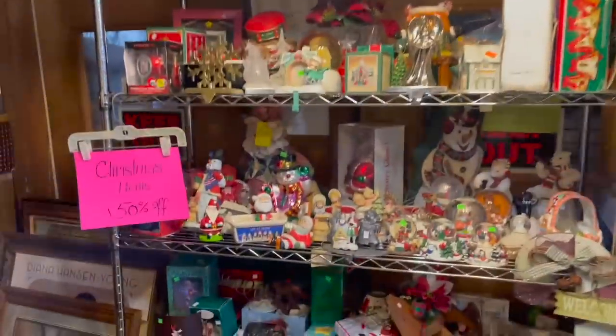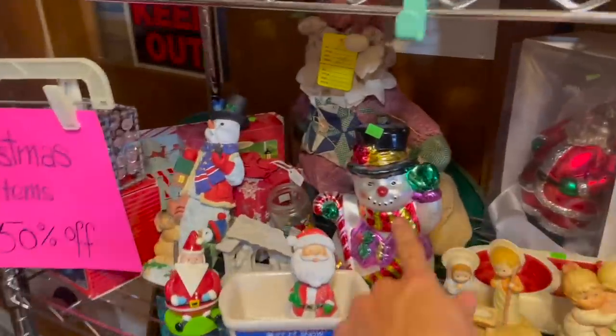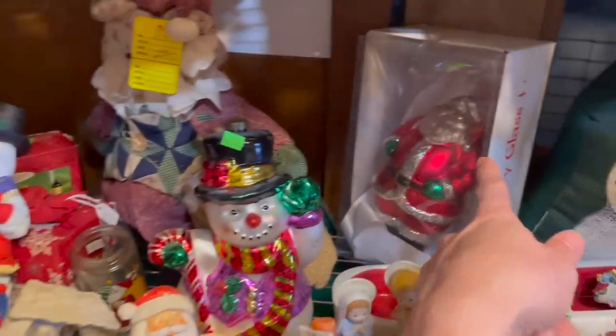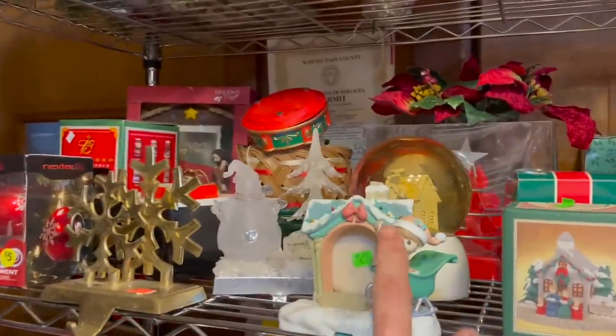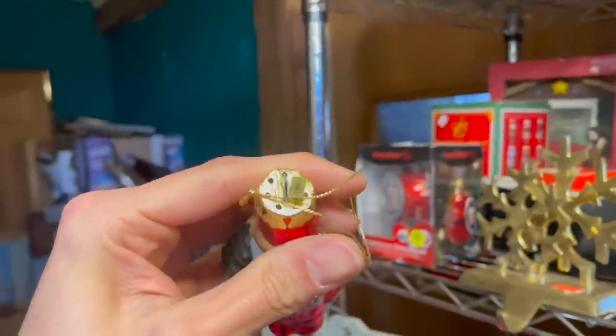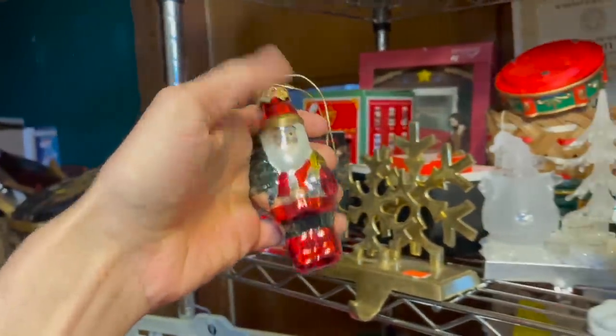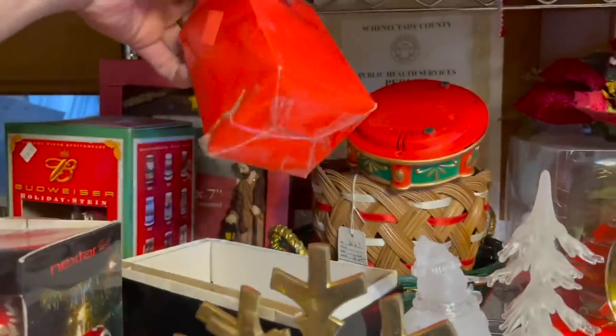Christmas is half off. Maybe there's more Christopher Radko. That's Mercury Glass — I forget the price she wanted for that, but it is half off now. Precious Moments — that one is interesting. Made in China — I thought that would have been Germany.